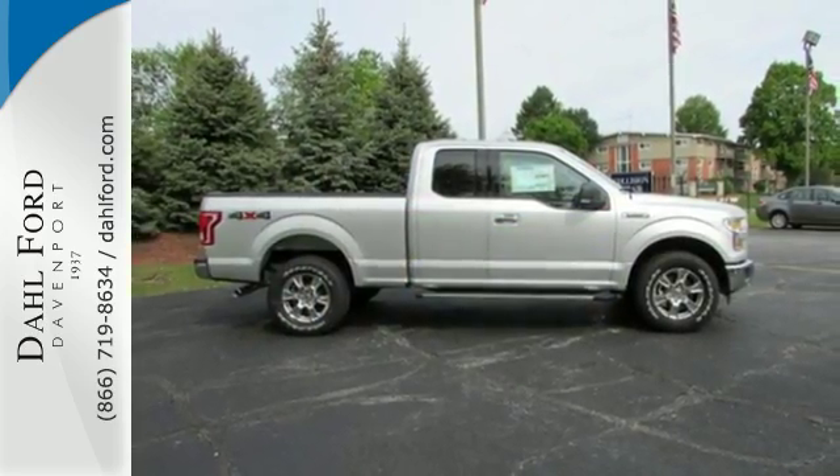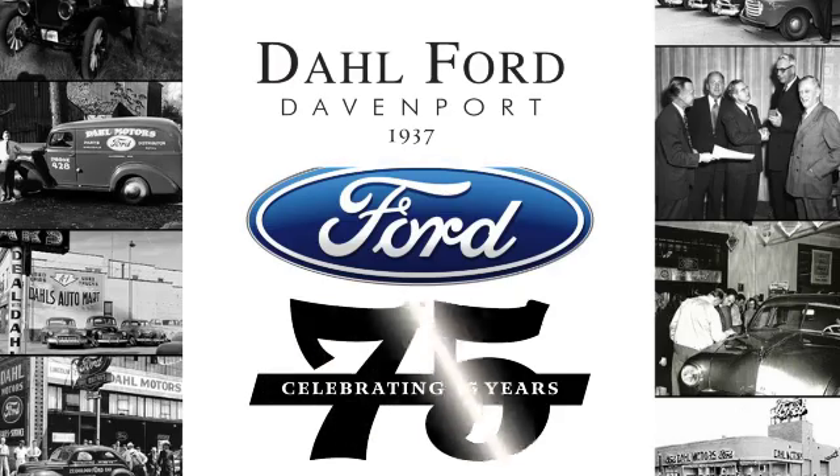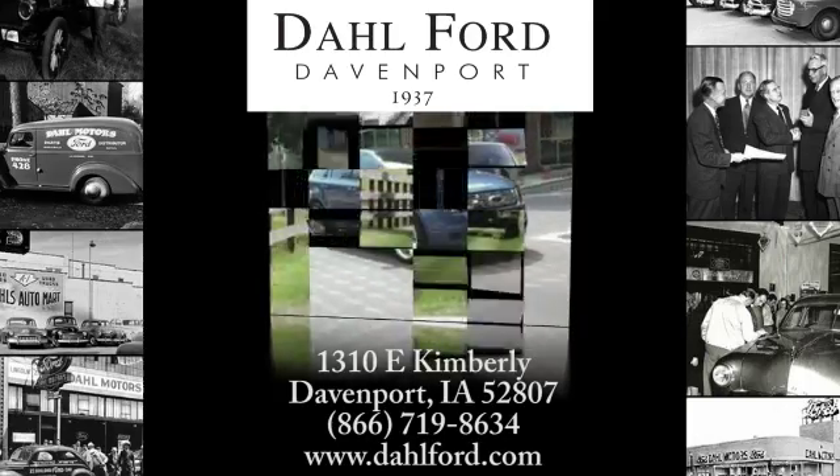Test drive it for yourself today. At Doll Ford, we're proud to be an automotive leader in our area. Come experience the Doll difference.